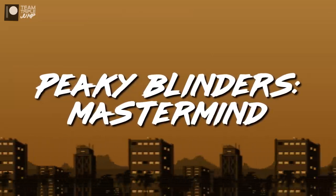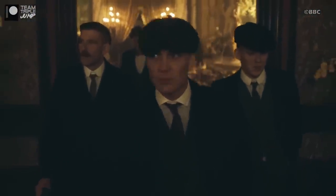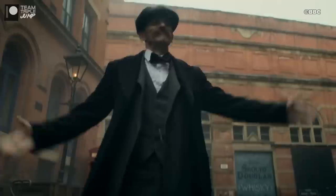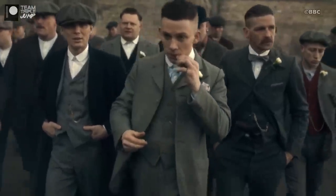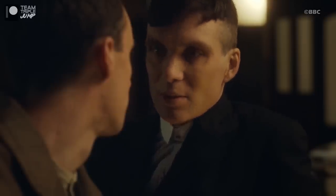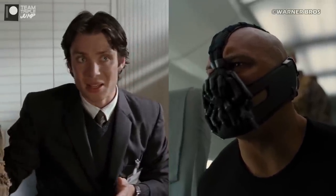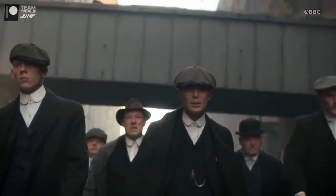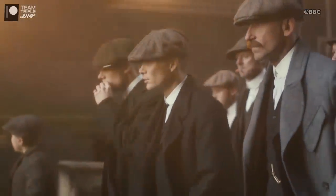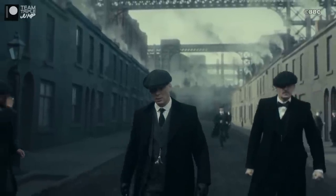Number 6: Peaky Blinders Mastermind. The most recent series on this list, Birmingham-based crime drama Peaky Blinders debuted in 2013, features an all-star cast including the likes of Cillian Murphy and Tom Hardy, and some people who haven't played Batman villains, I assume. Popular and critically acclaimed, Peaky Blinders is a lot more than just a load of grumpy men with long coats pointing guns at each other, and it's hailed by critics as a stylish, intelligent, and engrossing drama that defies expectations.